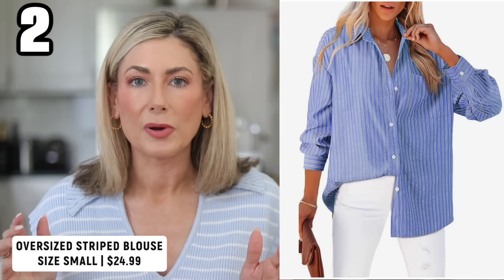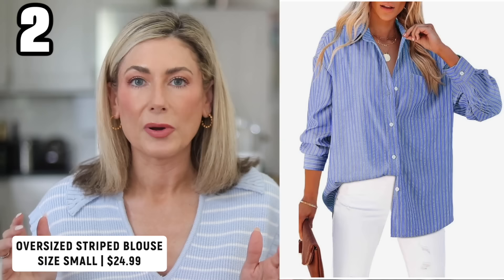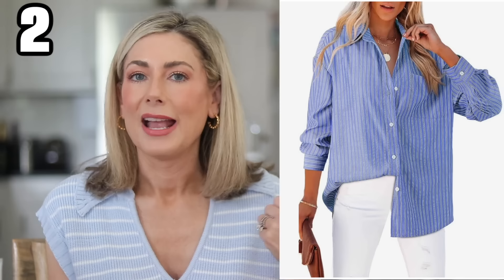I don't often share things I haven't gotten my hands on, but this oversized striped blouse is going to be a perfect late spring/early summer staple. It's ordered and on its way. Whether worn tucked into white jeans, as a swimsuit cover-up, or with cutoff denim shorts — it's a really versatile piece. That whole preppy coastal look is not going away.